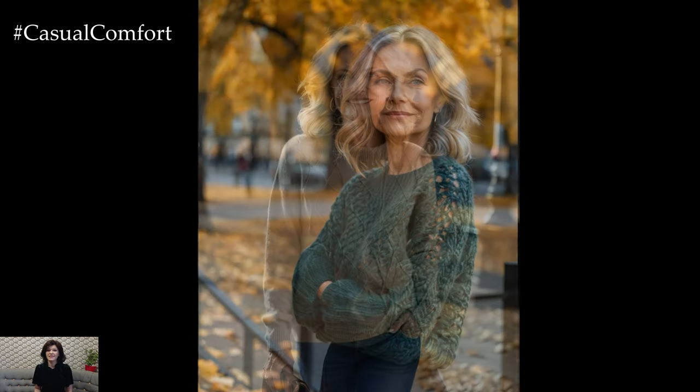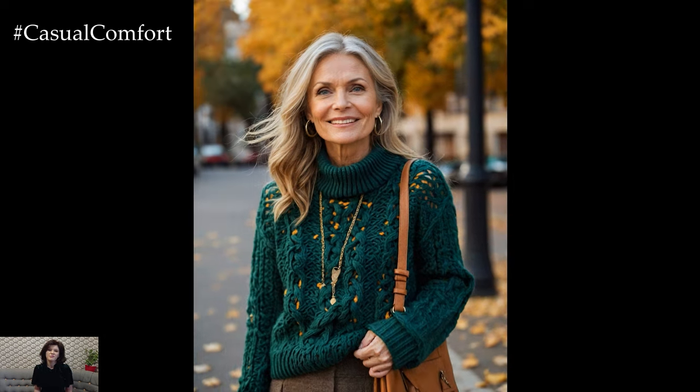Opt for neutral shades or soft autumn hues like burnt orange, mustard, or forest green to add a pop of color to your look. Pair your knit sweater with tailored trousers or a midi skirt for a sophisticated appearance. Remember, layering is key for fall, so don't be afraid to mix textures and patterns to create depth and interest in your outfit.